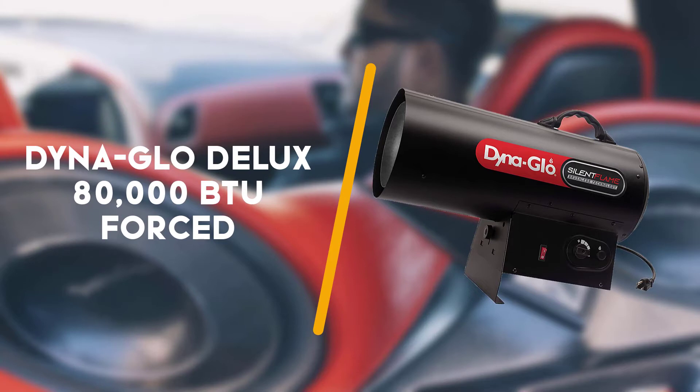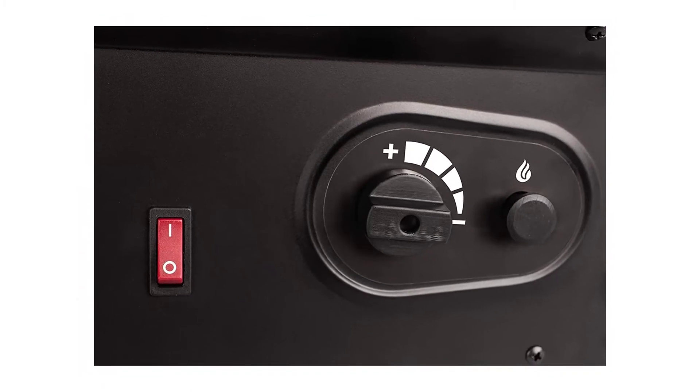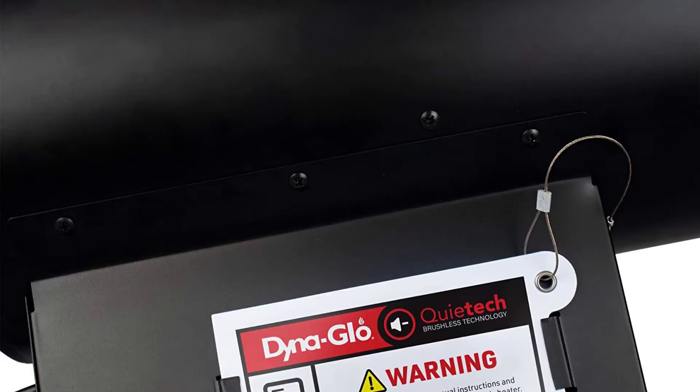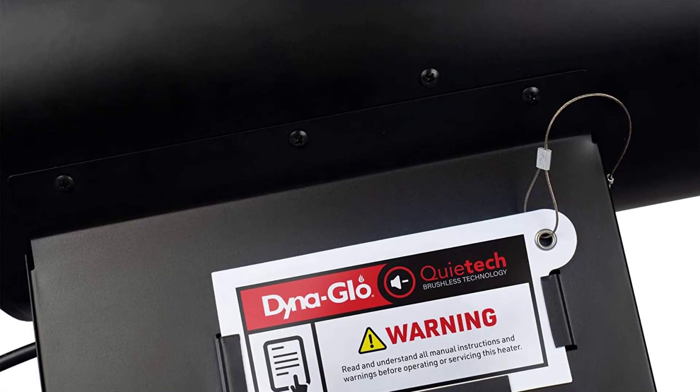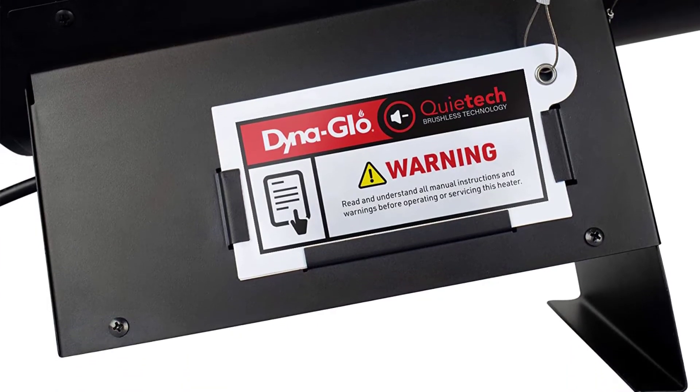Second on the list is the Dyna Glow Deluxe 80000 BTU Forced Air Torpedo. This multi-fuel powerhouse has never let us down. The Forced Air Torpedo was ready to run right out of the box, and the time-proven design is reliable, effective and 98% efficient.